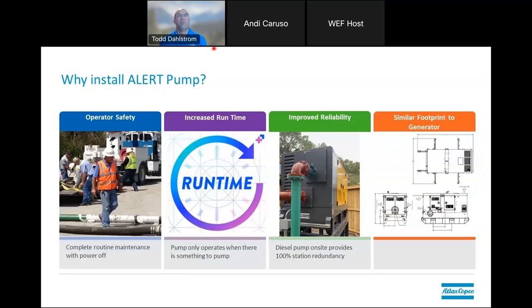Why would you install an ALERT system over the traditional approach? We feel it can be a safety improvement because you don't need electrical power to operate the system. During routine maintenance, power can be off and you can still do some of the work needed. You also get increased run time with a pump versus a generator because it doesn't have to run all the time — it cycles as the wet well fills up, pumps it down, and doesn't run continuously. It's a reliability improvement because you're not putting all your dependence on electricity, and it has a very similar footprint to generator-type backup systems.